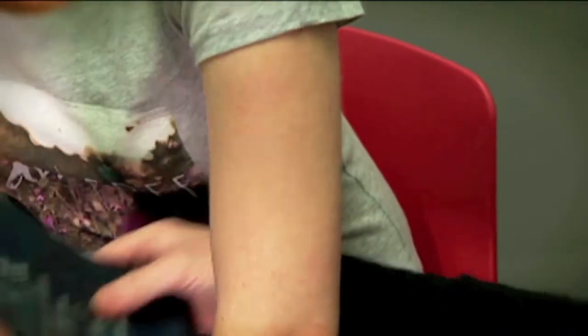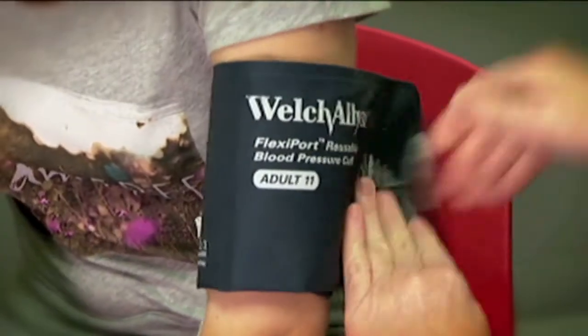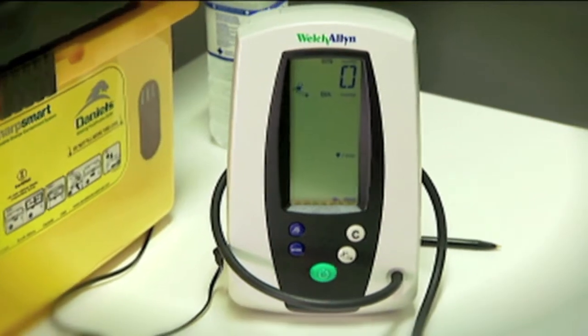First, I have to answer a lot of questions and go through a few tests. They're going to check my blood pressure today, because they need to double-check that I'm fit and healthy. If I'm sick, I could pass that on to whoever receives my blood.